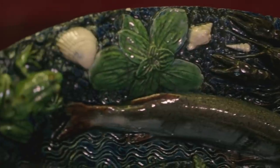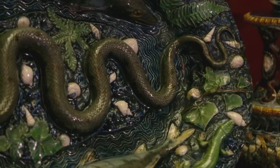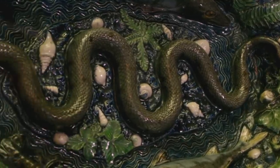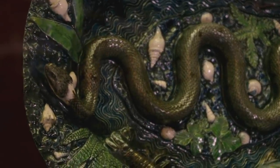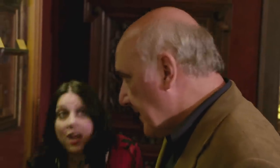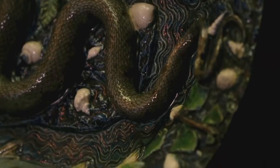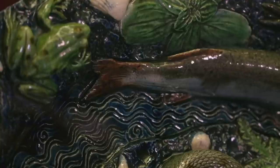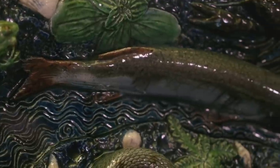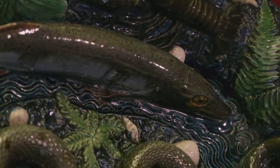Bernard Palissy was a maker of French Renaissance pottery. His plates, covered in realistic animals, vegetation and snakes, are some of the most extraordinary ever made. The animals are life moulds — you kill the creature, set it in a clay base, take a plaster mould of it, pour plaster of Paris over it, then replace the dead animal with clay slip. That's why they look so realistic.